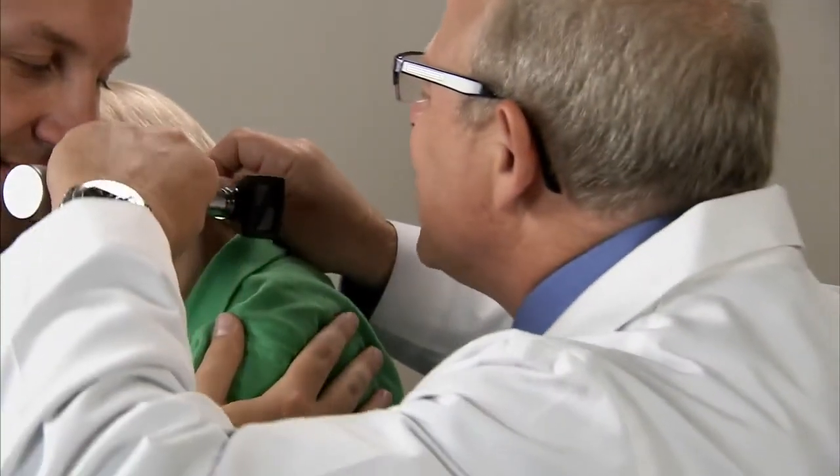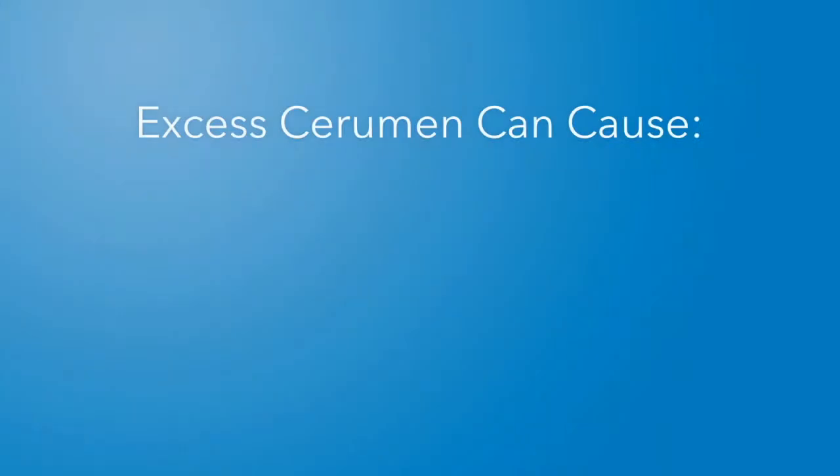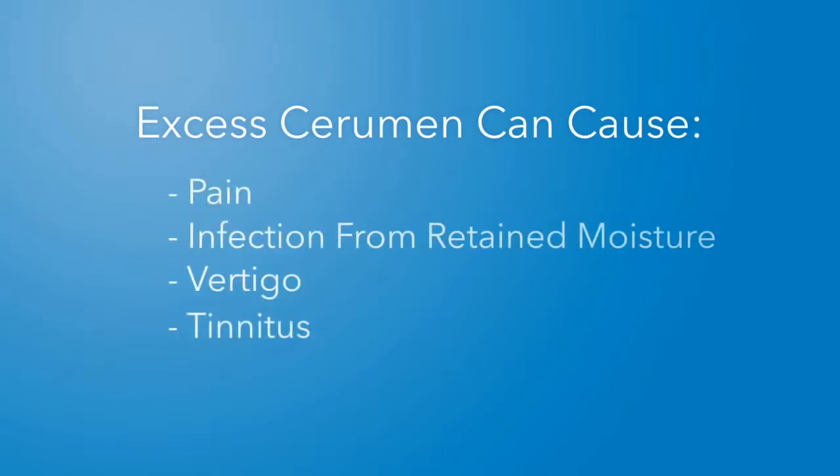Cerumen, commonly known as earwax, is a natural and necessary substance in healthy ears. However, each year, 10.5 million people see their doctor because of problems resulting from excessive cerumen buildup, including pain, vertigo, tinnitus, and hearing loss, especially among the elderly.